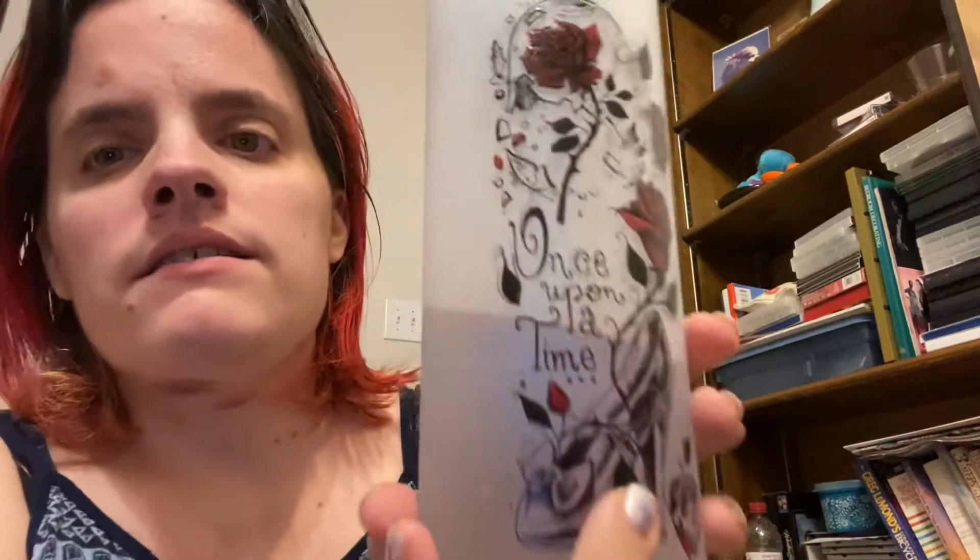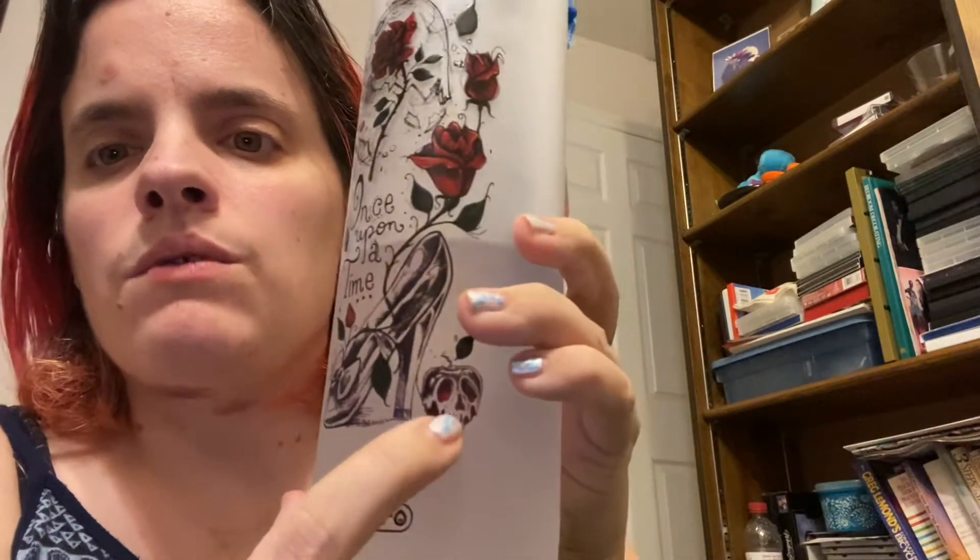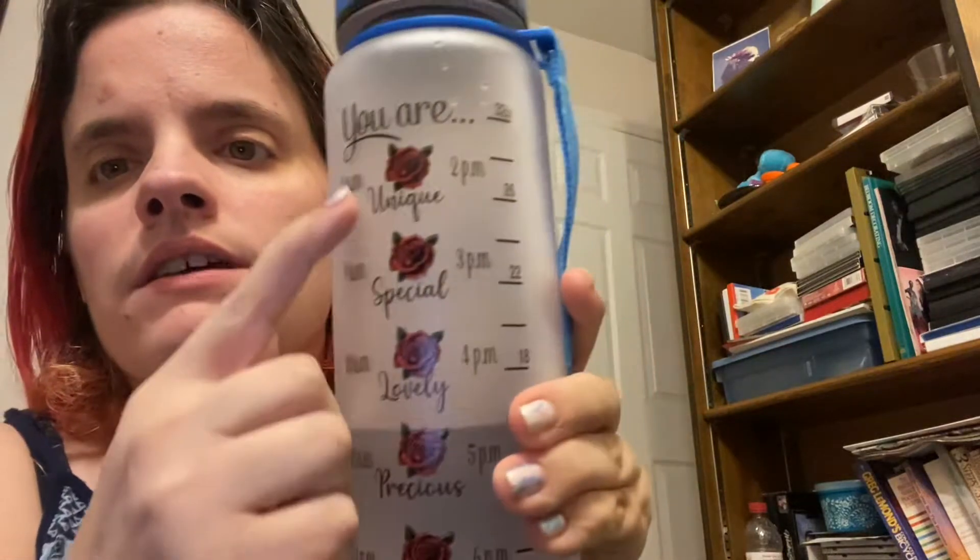This first one is a water bottle. I've been wanting a good water bottle to track my water intake because I'm very bad at drinking water. I know you're supposed to drink water, but I don't like water. This one says 'once upon a time,' it has Belle's shoe and the evil queen's poison apple.